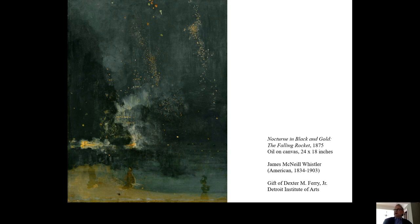Painted in 1875, The Falling Rocket is one of the most famous paintings at the DIA. Indeed, it is one of the most famous of all American paintings.